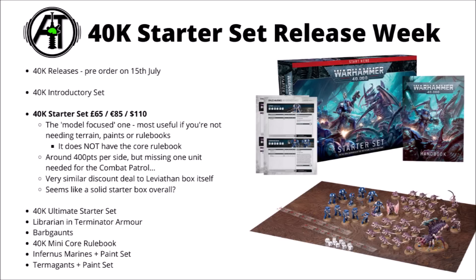Probably the starter set I like the most personally is the standard 40k starter set. This one's £65, €85 and $110. I think I like it the most just because it's really focused on the models — no other supporting stuff, no paints or terrain or rulebooks. Just a pretty nice amount of both Tyranids and Space Marines, around about 400 points worth of each. For £65, €85 or $110, I think it's really quite a good deal, at least comparatively from Games Workshop, often getting somewhere around 4 or 5 points per dollar.